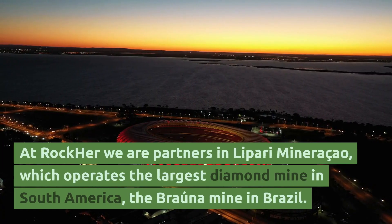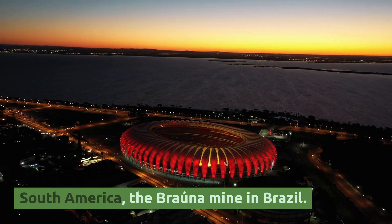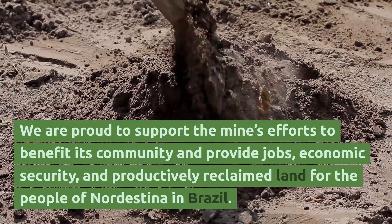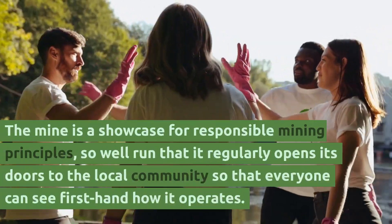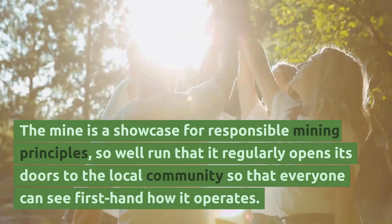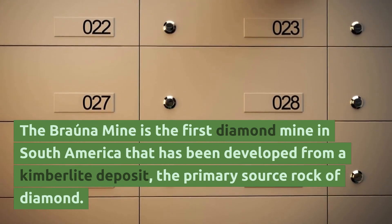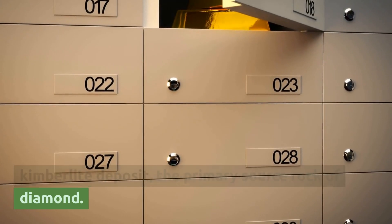At Rocker, we are partners in the Pari Mineração, which operates the largest diamond mine in South America, the Brana Mine in Brazil. We are proud to support the mine's efforts to benefit its community and provide jobs, economic security, and productively reclaimed land for the people of Nordestina in Brazil. The mine is a showcase for responsible mining principles, so well run that it regularly opens its doors to the local community. The Brana Mine is the first diamond mine in South America developed from a kimberlite deposit, the primary source rock of diamond.